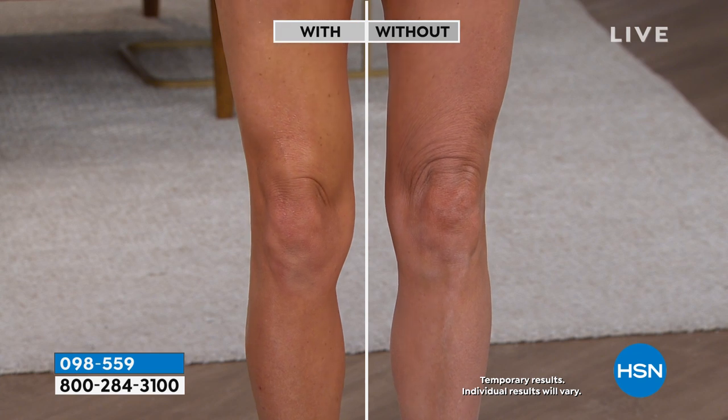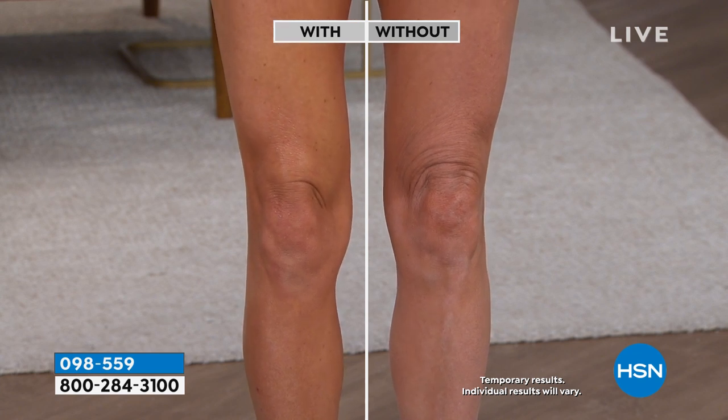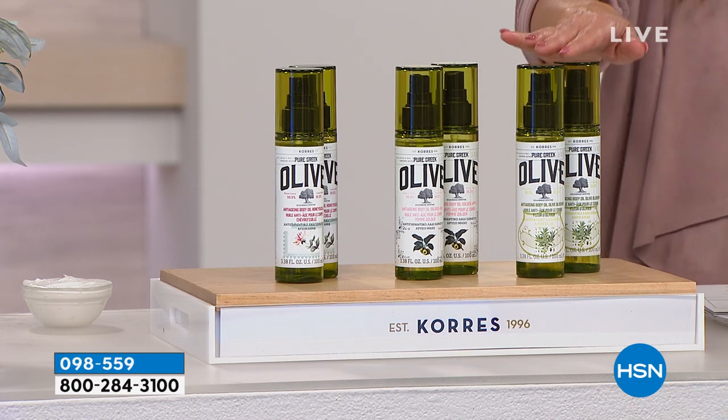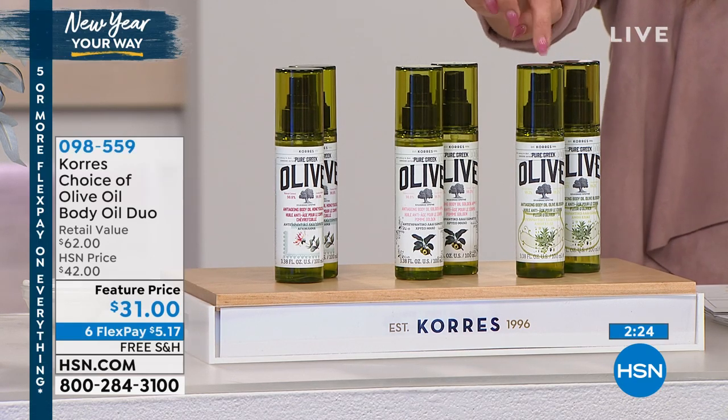Use it everywhere, even the worst areas — your belly, your thighs, your arms, your backside, anywhere. You'll start to look amazing. We are very, very busy right now. It is a buy one, get one. These are $31 each, and you're going to get two today — it's the full size.